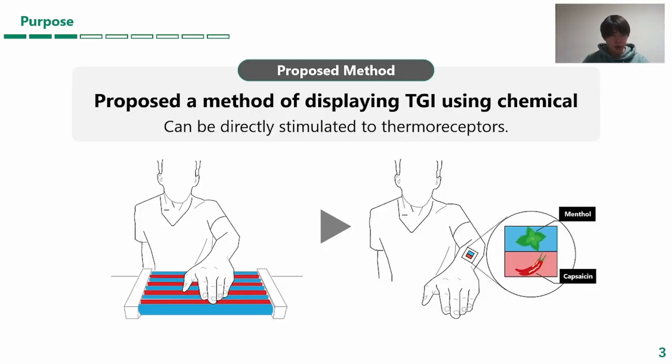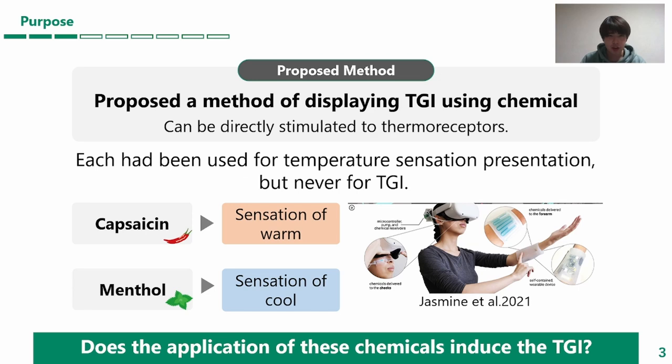In contrast, we propose a method of presenting the TGI using chemicals, such as capsaicin and menthol, which are known to present hot and cold sensation by directly stimulating thermoreceptors. Our research question is whether application of these chemicals will induce thermal grill illusion.